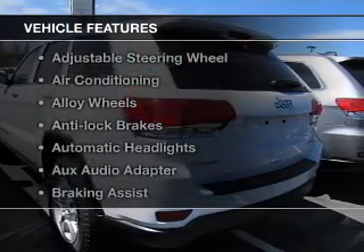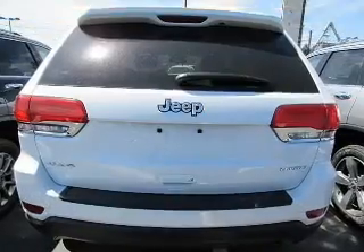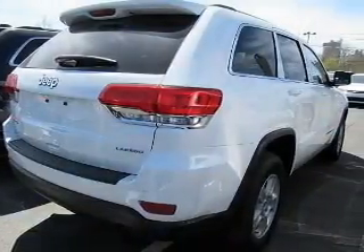And with these notable features, you won't want to miss out on the opportunity to own this amazing ride. Keyless entry. Power windows. Cruise control. Bluetooth wireless. And AM-FM stereo.